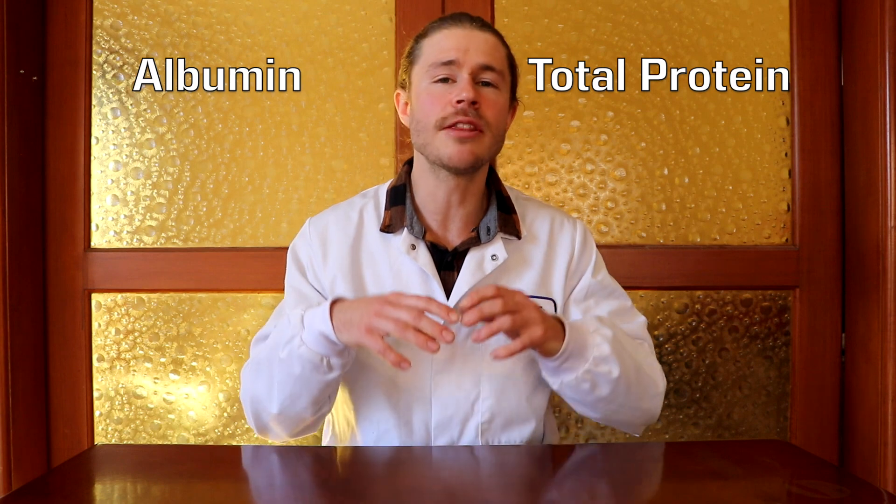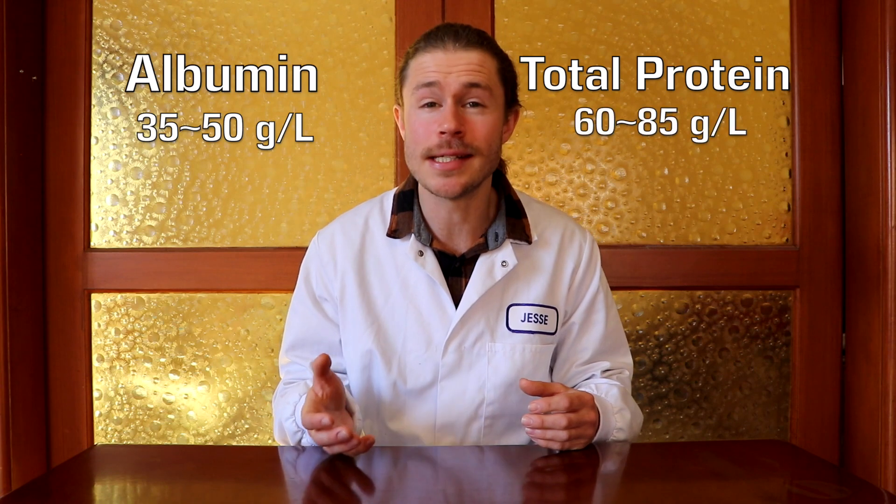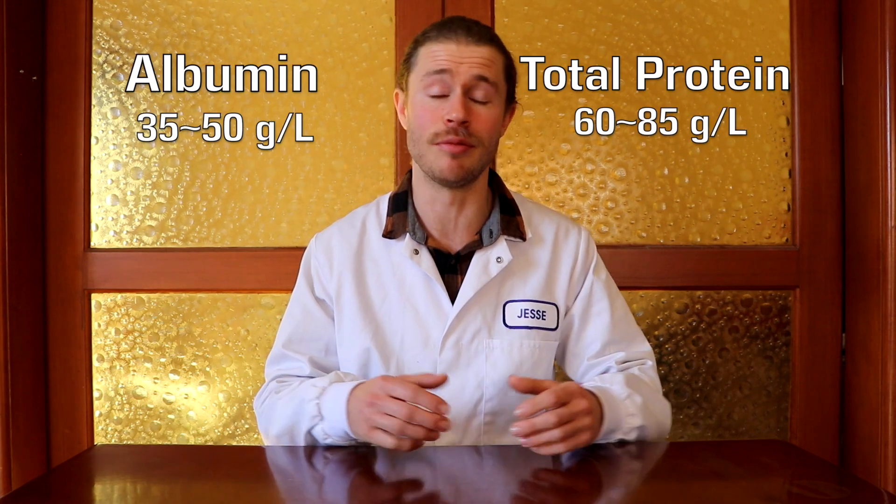Finally, the liver produces several important proteins that we can measure to check liver function. These are measured as albumin and total protein. And unlike the rest of the biomarkers we look at for liver function, you want your protein levels to be high — we need these proteins. So if albumin or the total protein is below the normal range, it means that the liver isn't producing enough protein and it might not be working properly. A standard albumin level is between 35 and 50 grams per litre of blood, and a standard total protein level is between 60 and 85 grams per litre of blood.